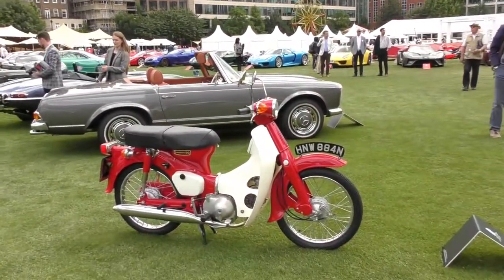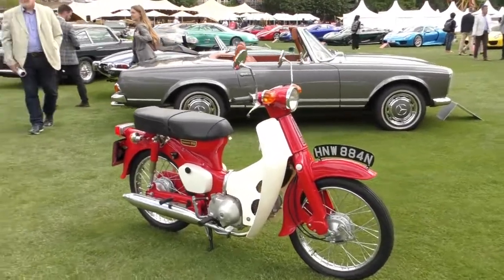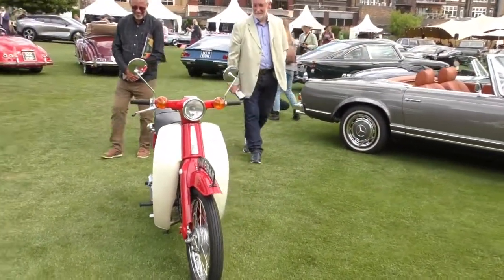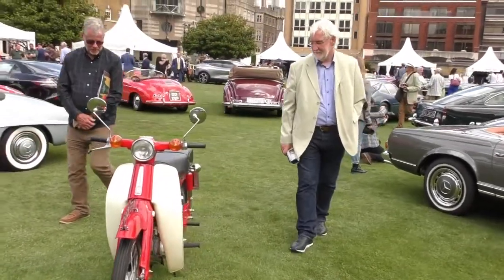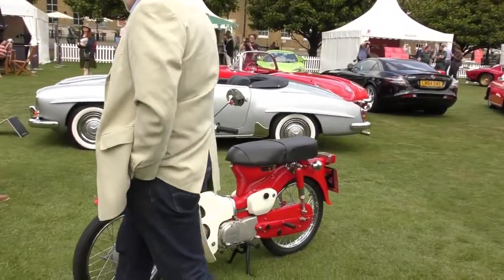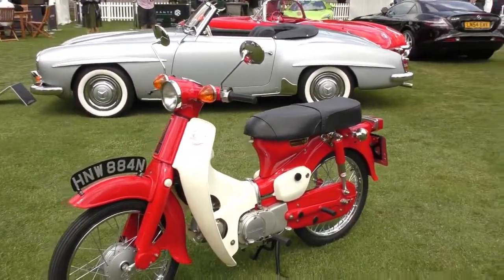The iconic 1975 Honda 90 — this looks like it's never been driven. It's come out of the factory today. Quite cool.